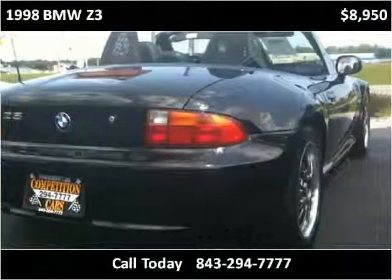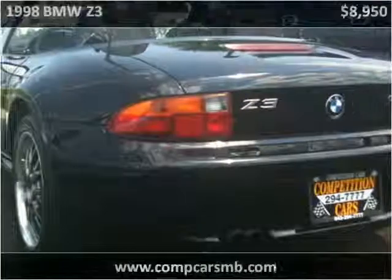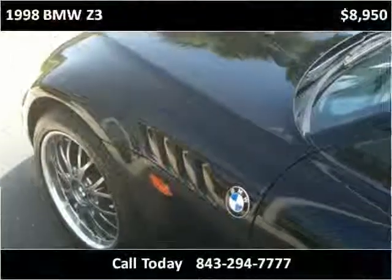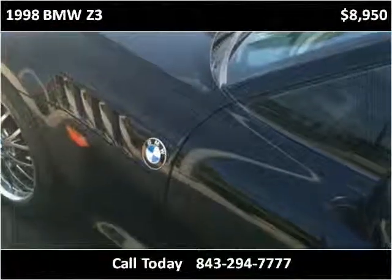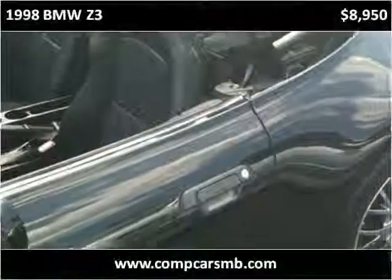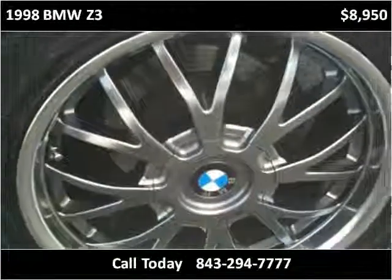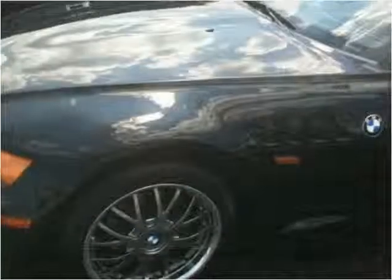This vehicle has been well-maintained on the inside and outside. It's in good condition and is a very cool vehicle.